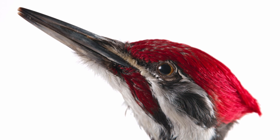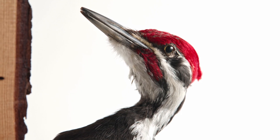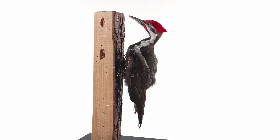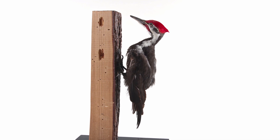To prevent concussions, they have muscular necks and spongy bones layered in plates between the skull and the brain to absorb impact. All woodpeckers also have extremely long tongues, reinforced by cartilage and hyoid bones.